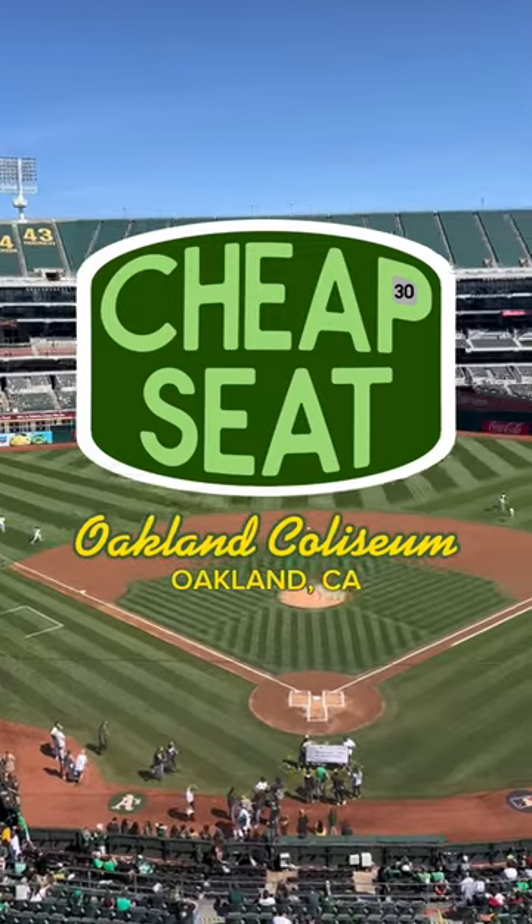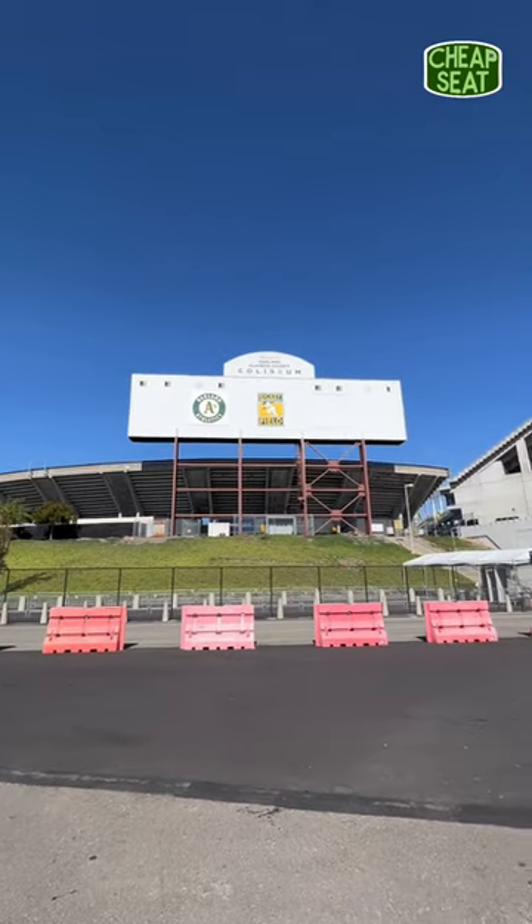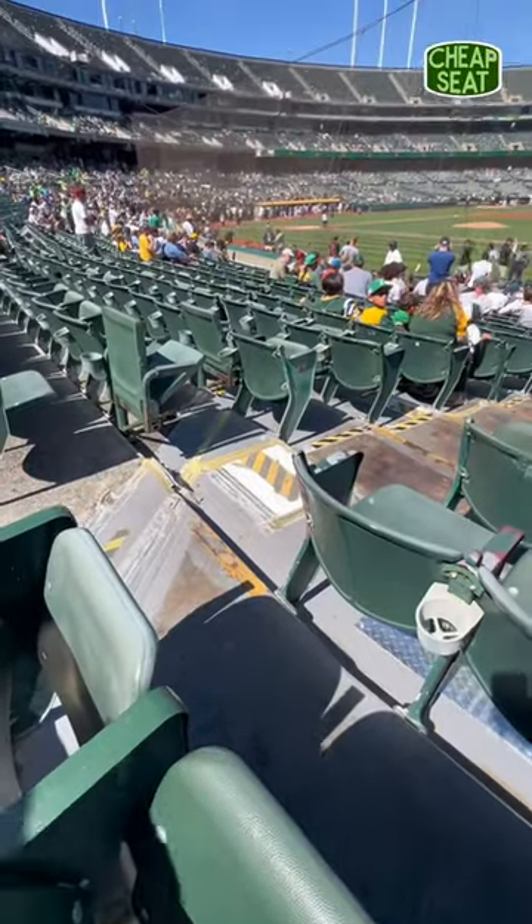This is Cheap Seats, the series where I find the worst seat in every major league ballpark, presented by TickPick. Today I'm taking a look at the Oakland Coliseum, home of the Oakland Athletics. Being universally known as one of, if not the worst ballpark in the league, I expected the worst seat here to be unthinkably bad.